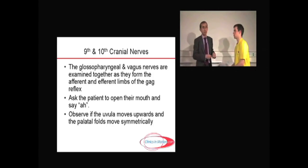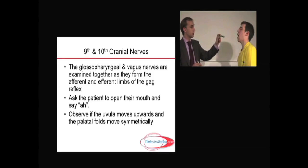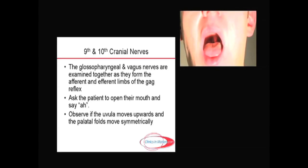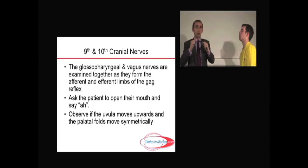So what we do for the ninth and tenth, we take them together and we ask the patient to open their mouth as wide as they can, just tilt their head back a fraction, and you shine a torch in to look at the palatal movements. You ask the patient to say a big 'ah,' and you're looking for the upward movement of the uvula and the symmetry of the upward movement of the palatal folds, which are obviously normal here.